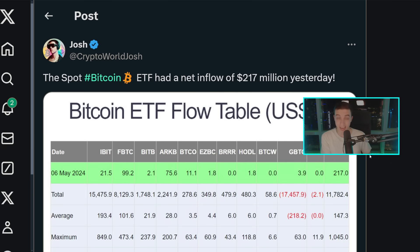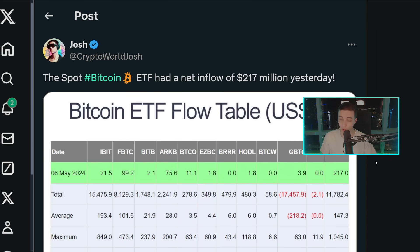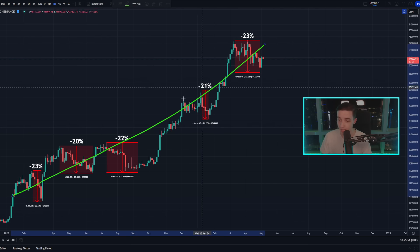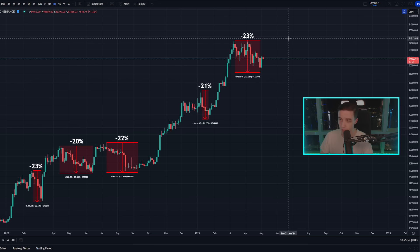We know that from Friday and Monday, when the price was pumping, these massive inflows into the spot Bitcoin ETFs helped the price of Bitcoin in the short term. If we continue to see these relatively large inflows, we should be expecting more bullish price action. Taking a look at the Bitcoin chart on the three-day timeframe, nothing has really changed on the larger timeframes. The price of Bitcoin is still at a discount from the all-time high, but overall we're still within a much larger bullish trend, forming higher lows and higher highs — a bull market.